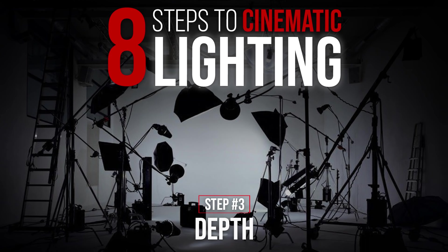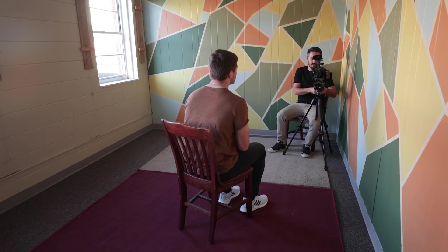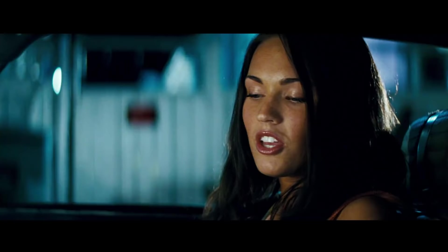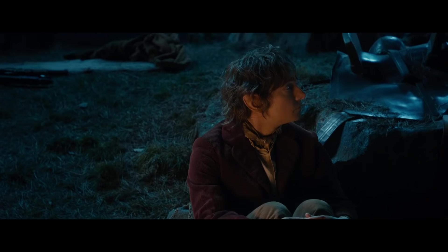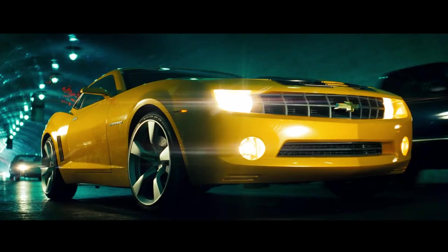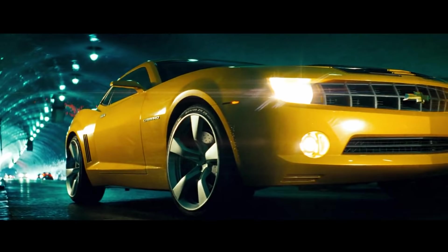Step number three is depth. Creating depth and separating your subject from the background is a necessity when filming. You can create separation by shooting at a lower aperture, but you can also add separation through lighting with color. The orange-and-teal blockbuster look is very popular because of color contrast — skin tones are warm and orange, and the opposite on the color wheel is blue, which complements orange. By putting complementing colors in your film, you'll make it look more cinematic and add separation between subject and background.